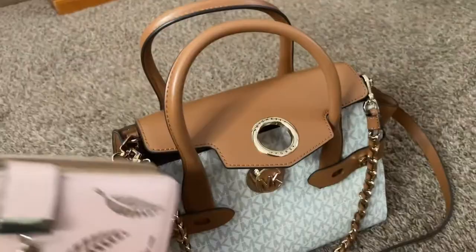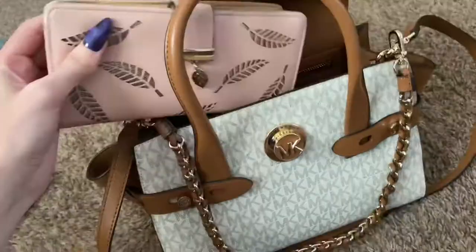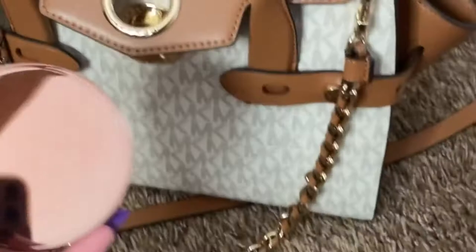I just put that in the purse first. This Michael Kors purse is super roomy — it has some zippers and stuff in there. If you're interested in getting this yourself, I did get it from Macy's, so I'll put the link in the description below.